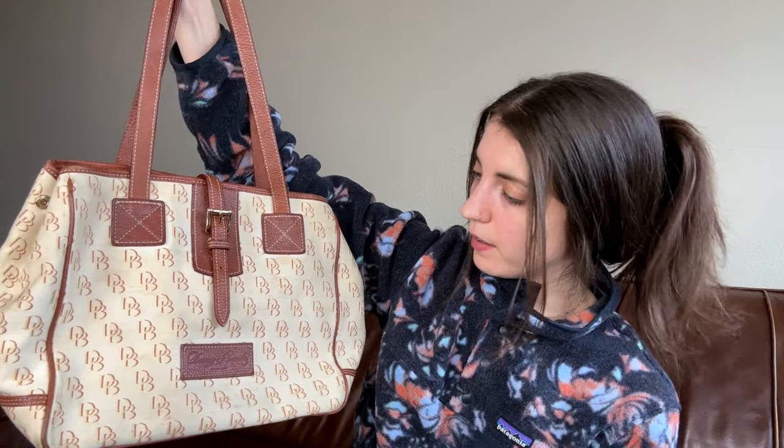Moving right on to this next box — this is a Dunian Burke tote bag, canvas and brown leather. I love this bag; it's pretty big. This is a bag that I'm not listed and I know I paid like twenty dollars for this, so I need to get this listed and flip it. It's a really cool Dunian Burke bag. I love selling Dunian Burke, so I just got to get this listed and get it out into the world so someone can have it.